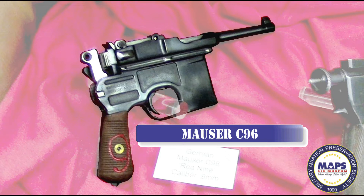The C96 is a semi-automatic pistol, meaning it fires with each pull of the trigger. It has a distinctive integral box magazine in front of the trigger. The magazine is loaded from the top. The long barrel, along with its high velocity cartridge, offered better performance in both range and penetration than most of its contemporary pistols. It was used by the Rocketeer in the film of the same name.